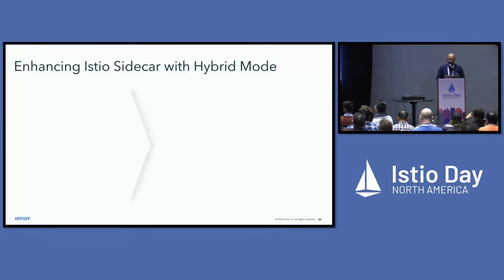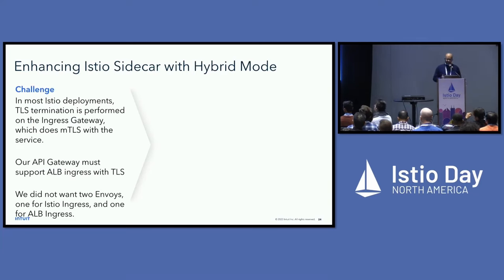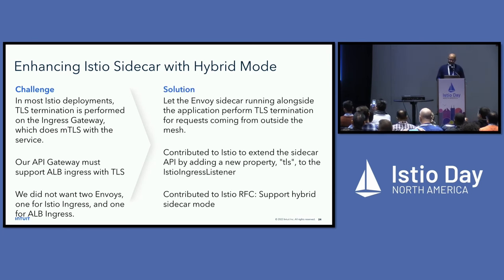In most Istio deployments, traffic comes into the cluster through the ingress gateway, which does TLS termination, and then mTLS is established between the ingress gateway and the Istio proxy. Our API gateway also supported ALB ingress and we wanted to continue supporting it — that's where all our certificates were installed. We didn't want two different Envoys, so we worked with the Istio team to make an open contribution to the sidecar API with a new TLS property, allowing both TLS termination and mTLS on one port.